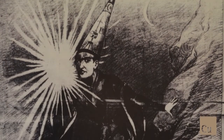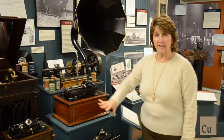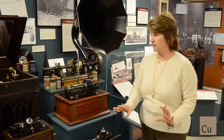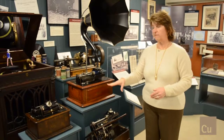Edison becomes known as the Wizard of Menlo Park with the invention of the phonograph. These are original Edison phonographs. These three in particular are over 115 years old and they all play. These three phonographs did not have volume control.